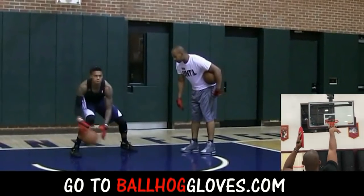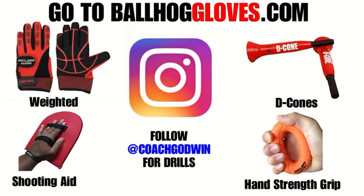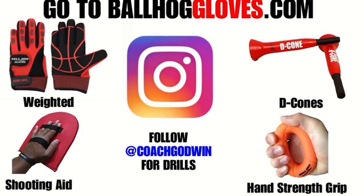Same thing with this — it's the most realistic way to get into a game. For basketball drills, follow Coach Godwin on Instagram and go to ballhallgloves.com.